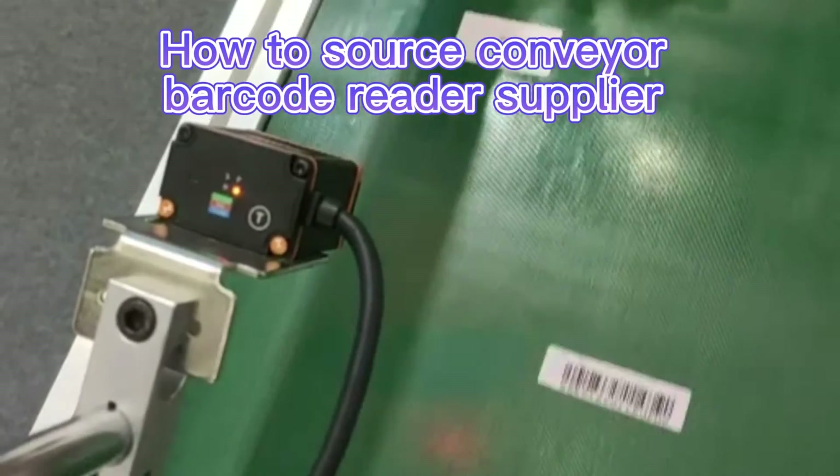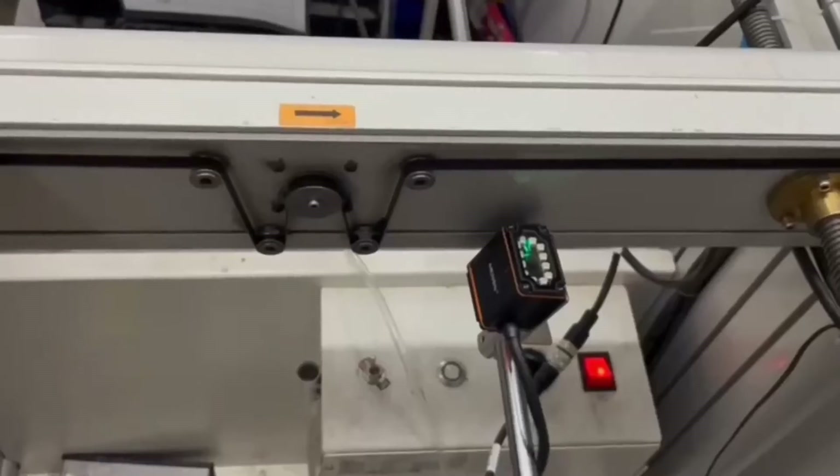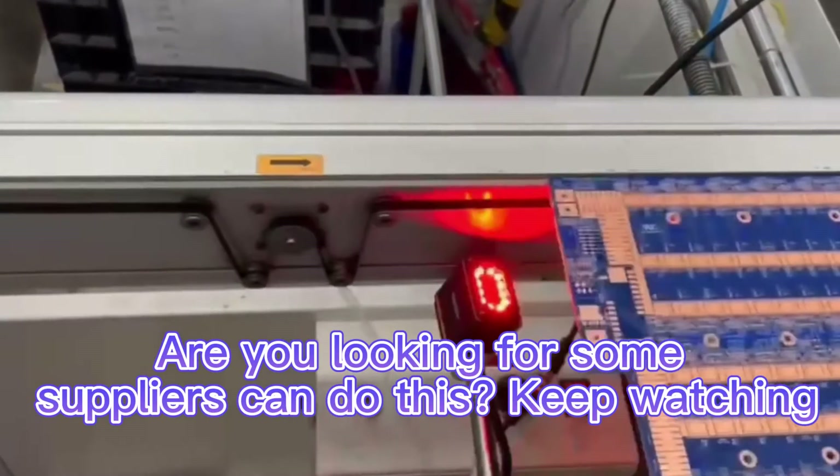How to source conveyor barcode reader supplier. Are you looking for some? Suppliers can do this, keep watching.